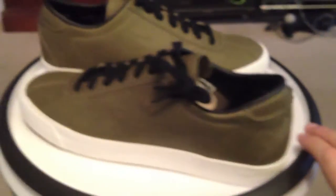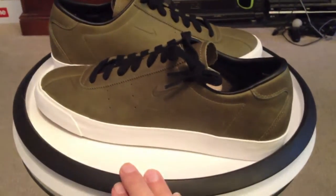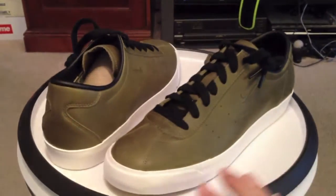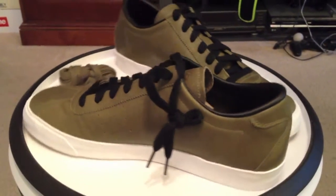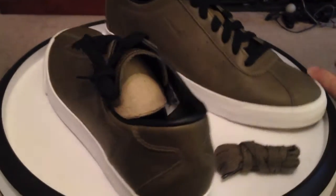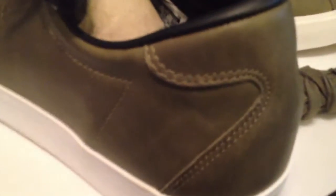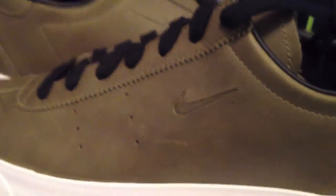From 2011, these are Match Classics Quickstrike, part of the deconstructed pack that came out in 2011. Premium leather uppers — this is the iguana colorway with black. On the interior you can see the deconstructed area, not much padding at all, just simple and clean leather, and a very small swoosh.